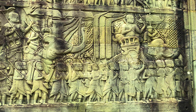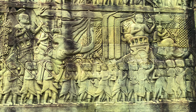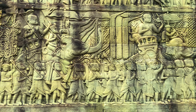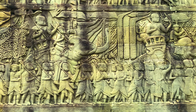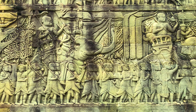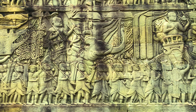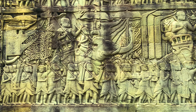The bas-relief has three registers. In the bottom register, we can see various Khmer factions from different regions and Chinese allies. Khmer soldiers have short hair, long earlobes, and wear a big necklace with animal teeth pendant. Some wear long clothes, some have a distinctive arrangement of rope or thick cord loop across their chest. Most of them just wear a sarong and walk barefoot.